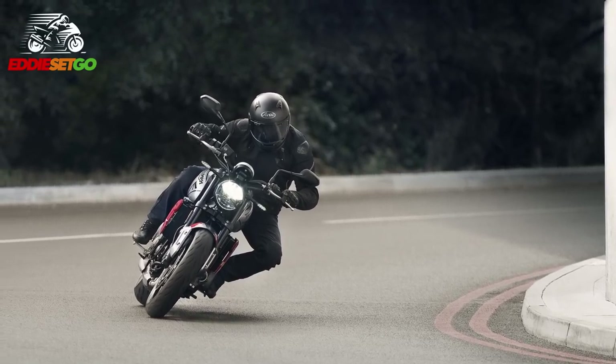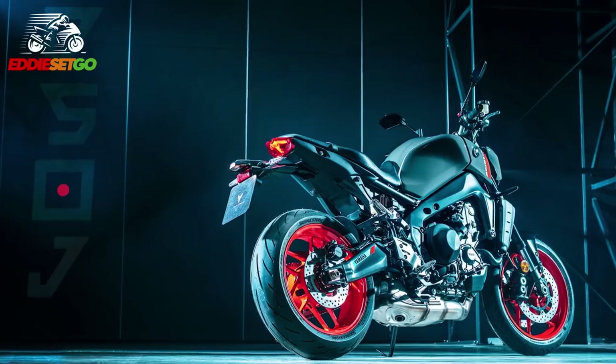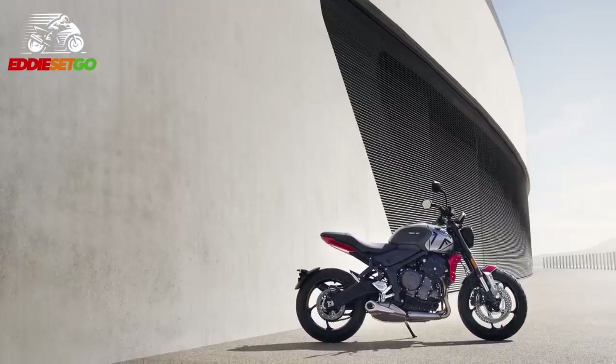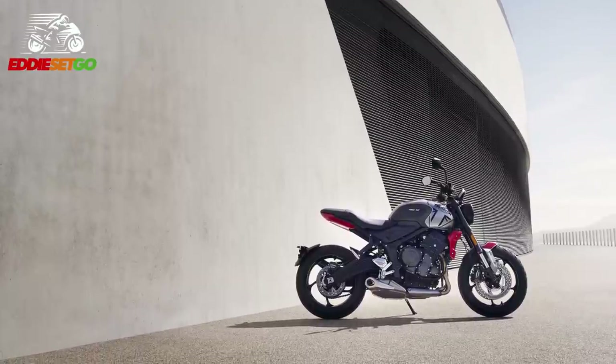Only a few days ago, Yamaha released the all-new MT-09, a cutting-edge bike that's going to take the fight to the Street Triples of this world. Well, I feel that this new Trident is Triumph returning the fire — this is them taking the fight to the MT-07s of this world.